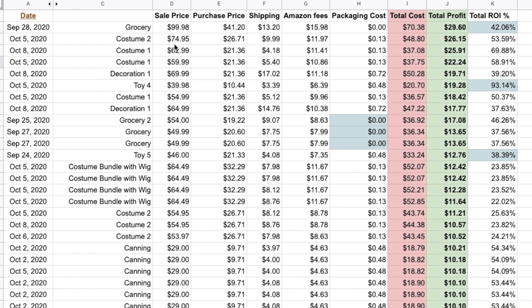That grocery item I shipped in a priority box — free packing supplies. Then I had costumes. I did quite a bit of Halloween items: Halloween decorations, Halloween grocery items, and Halloween costumes. Depending on when you're watching this, you can probably still go sourcing, find costumes that are selling well, and make a profit if you can get them to the customer in time. This costume I sold for $74.95.